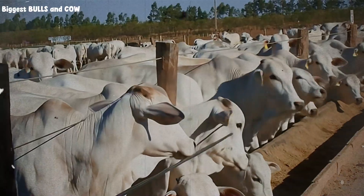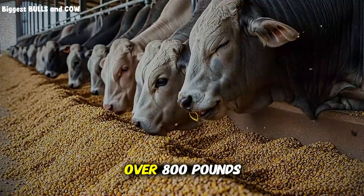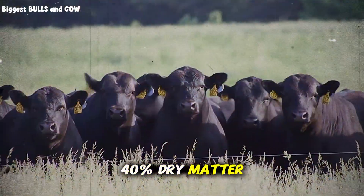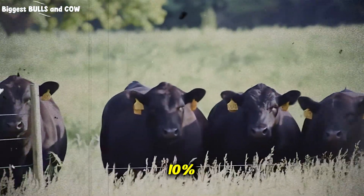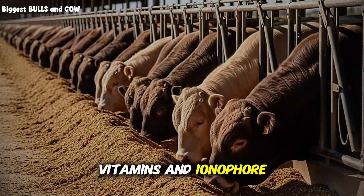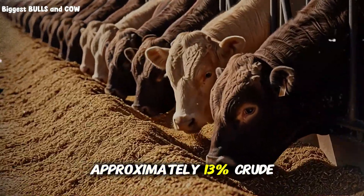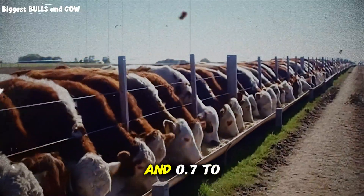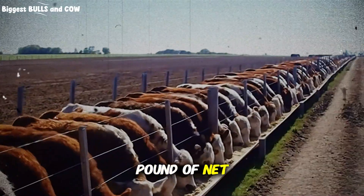Here's the practical recipe baseline you can start with today. For finishing cattle over 800 pounds: corn silage at 40 percent dry matter, steam flaked corn at 45 percent, dried distiller's grains at 10 percent, supplement blend containing limestone, salt, vitamins, and ionophore at 5 percent. This gives you approximately 13 percent crude protein, 70 to 75 percent total digestible nutrients, and 0.7 to 0.8 megacalories per pound of net energy for gain.